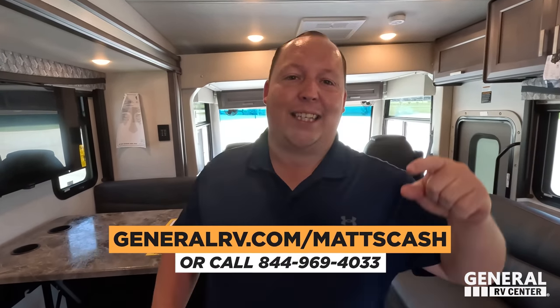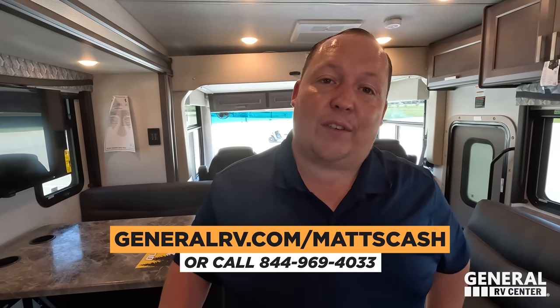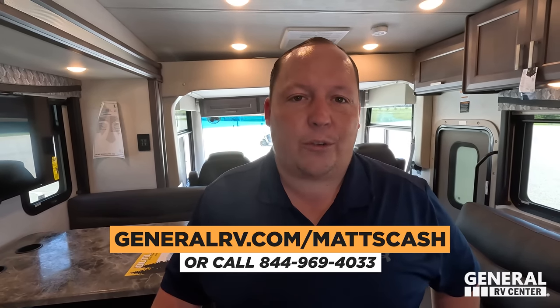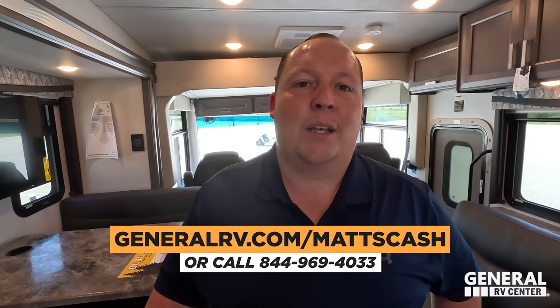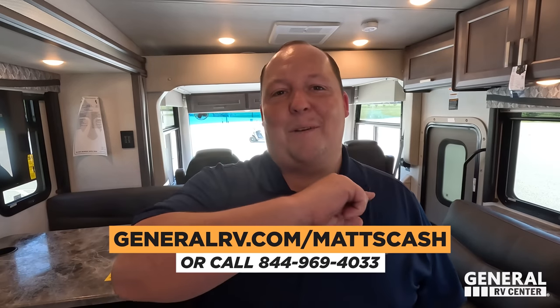If you're interested in this Outlaw or any Outlaw, reach out to my team — there might always be a little bit of a better price. Go to generalrv.com/Mattscash, linked in the YouTube description below, or call 844-969-4033 to get the best price in America.